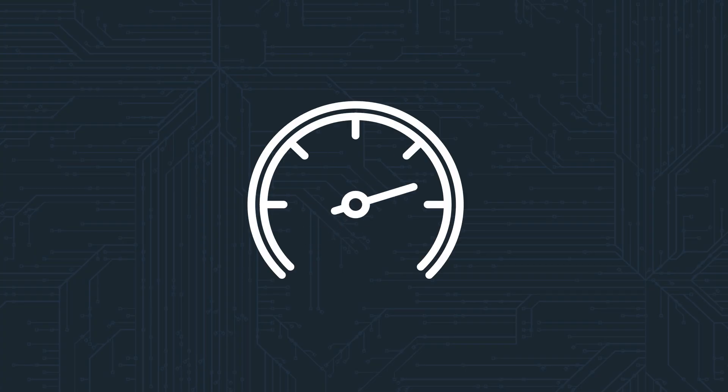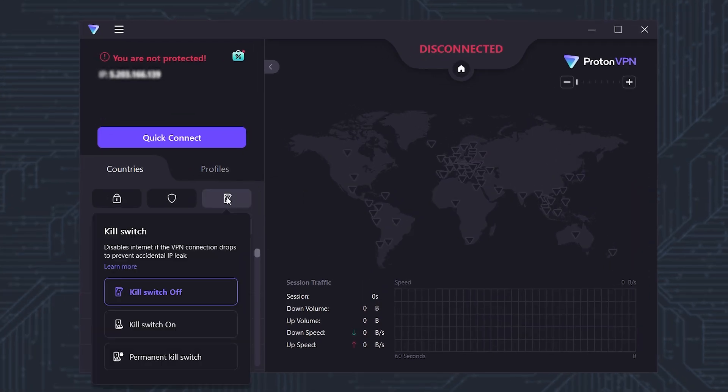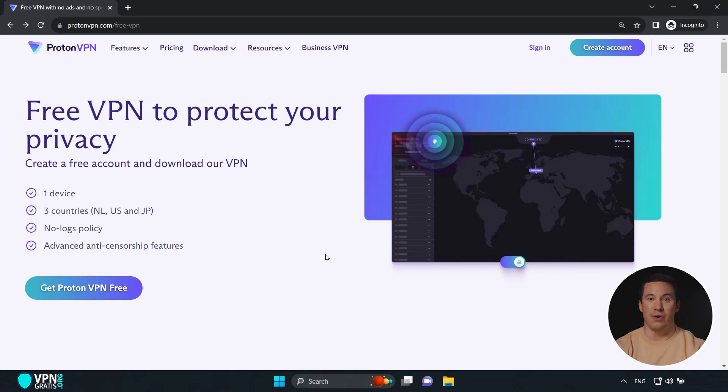It has very good speeds, works on any device and operating system, and can even be installed on a router. It comes equipped with a powerful kill switch, modern encryption protocols — WireGuard, ChaCha20 — and a new obfuscation protocol they've patented called Stealth, which is ideal for bypassing the strictest restrictions and evading anti-VPN systems.